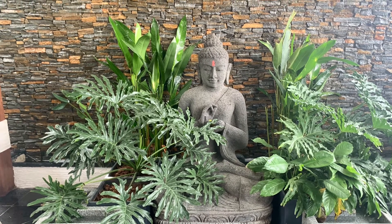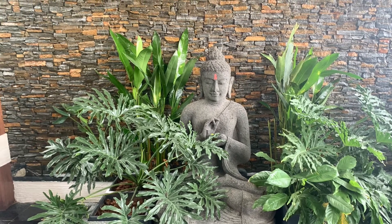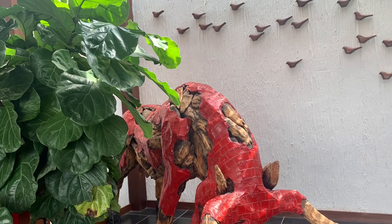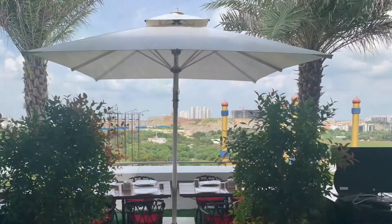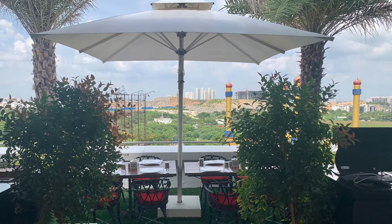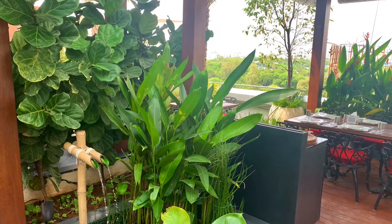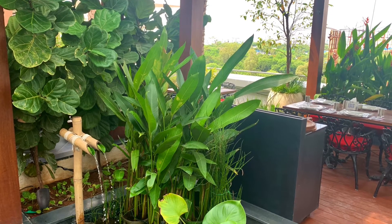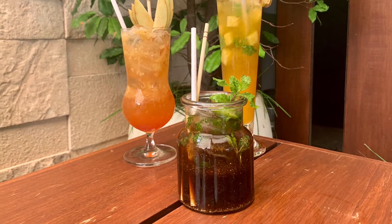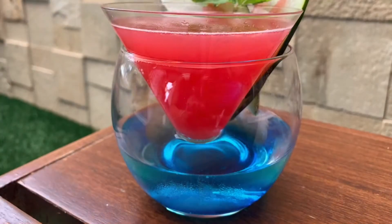Exotica has recently opened up the high tech outlet post the lockdown. It was quite a long wait and finally they have opened its doors with all safety precautions. Everything is sanitized, there are temperature checks once you enter, there is sanitizer provided, and every cutlery is in a sealed pack so you can be rest assured.